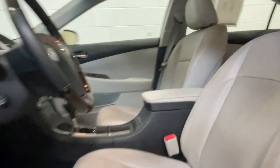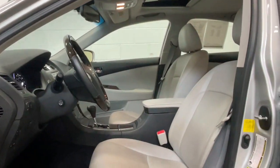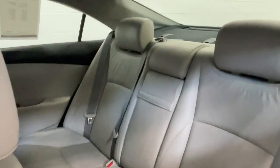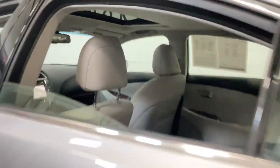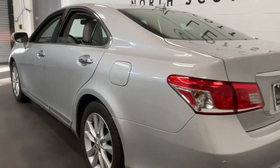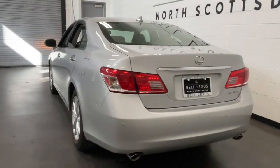Luxury minded with a tech savvy soul — that's the ES. See for yourself when you take it out for a test drive. Our professional staff looks forward to giving you excellent service. Thank you.